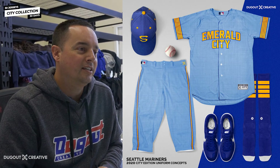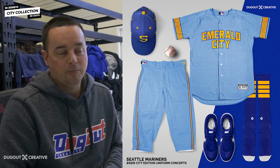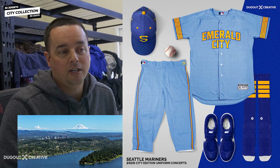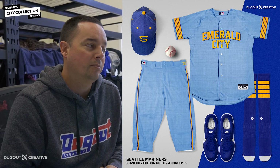Brian and Luke, everybody got pretty excited about this jersey. But the name Emerald City sort of refers to the Emerald Green Forest up in Seattle, Washington, or the Pacific Northwest — everything's green. So hence the name Emerald City. Just green and emerald color everywhere you look. Beautiful up there.